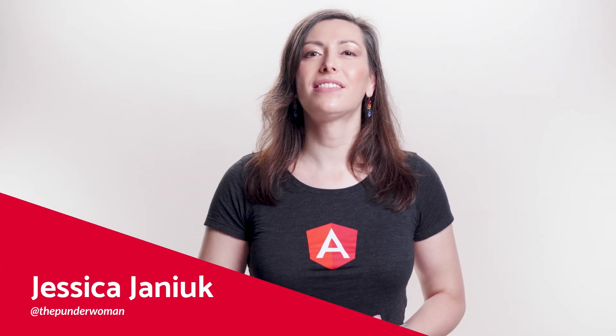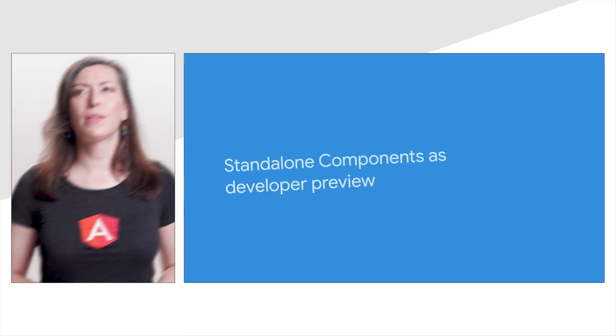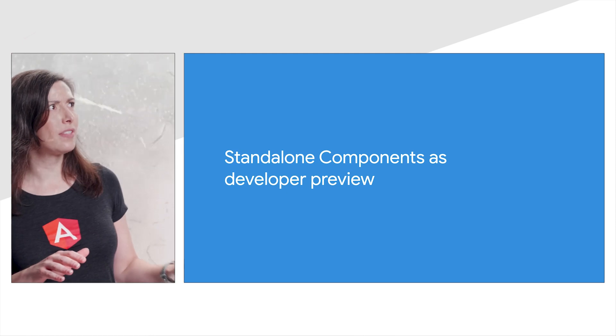Hi, I'm Jessica Janik, senior software engineer on the Angular Framework team and expert punslinger. With the release of Angular version 14, we announced the new standalone APIs for components, directives, and pipes.